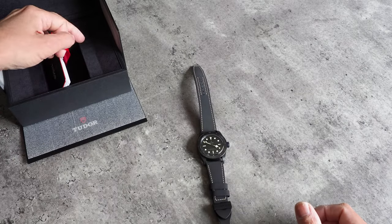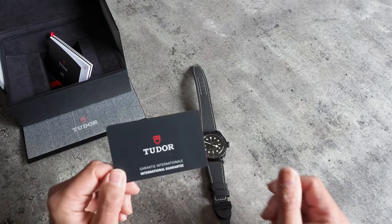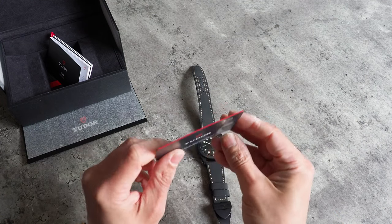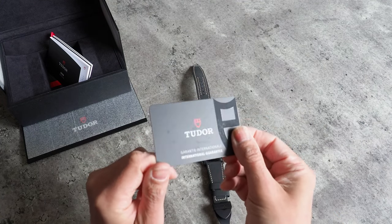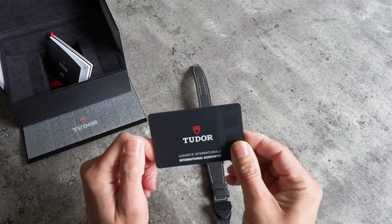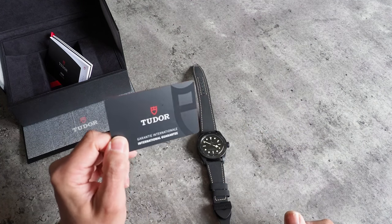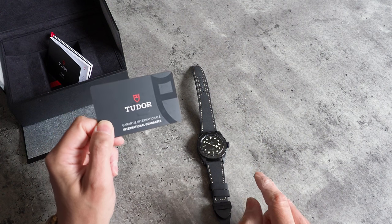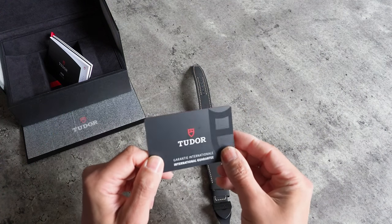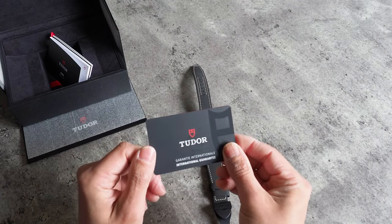Also in the box you've got this guarantee card, which has got a little party trick of its own — unlike other Tudor warranty cards, this one has got an NFC chip built into it. So when you put this up against an NFC-enabled smartphone, it will actually bring up the test data for this particular watch. You can see the exact accuracy that your watch achieved when it went through METAS certification — which is a really nice touch.